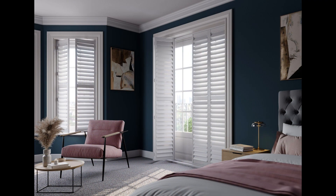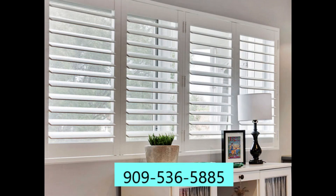Our sliding glass door shutters provide you convenient access to your sliding glass doors, allowing for smooth transitions between moving indoors and outdoors.